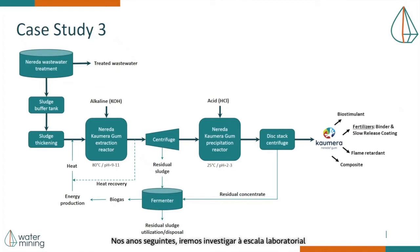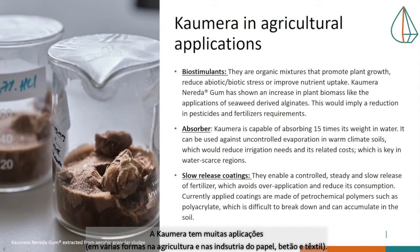In the following years, we will research in the lab how nitrogen and phosphorus can be recovered and whether it is possible to integrate an alkaline fermenter in the future. Kaumera extraction in warm climate is a technology for the very near future, and we will develop add-ons that will make it possible to recover nutrients from fermentation for further resource recovery. Kaumera has many applications in agriculture, paper, concentrate, and textile industries.